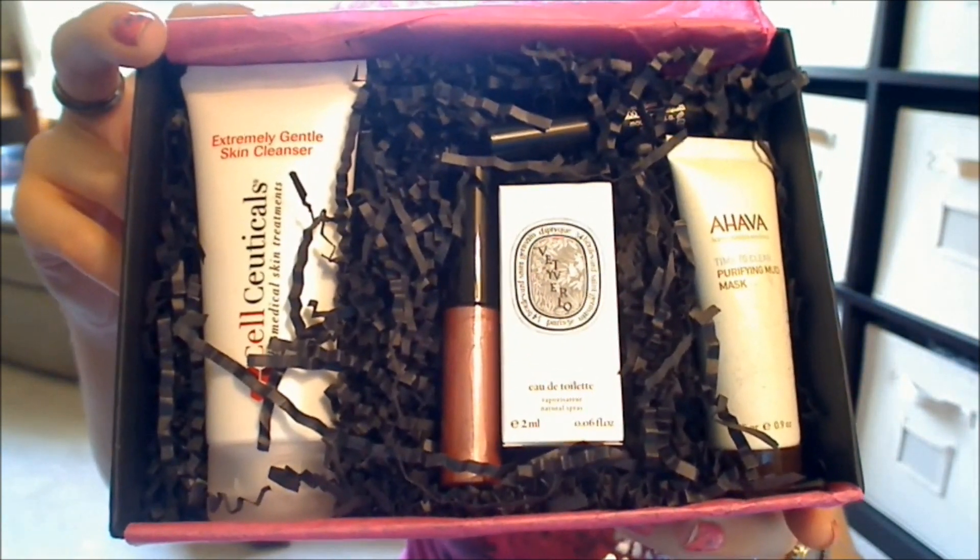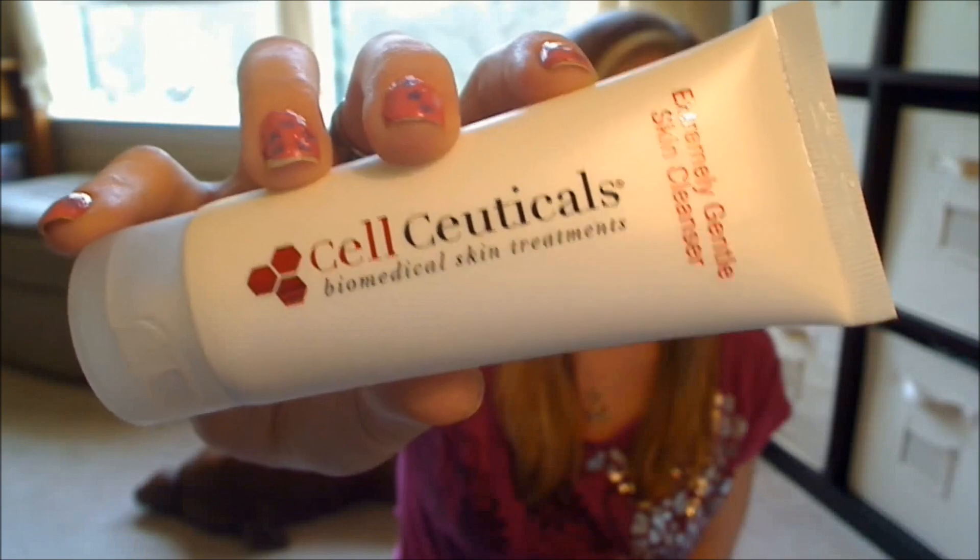So this month's box looks like that. The first product I see here is by Cellceuticals. This is their Extremely Gentle Skin Cleanser, and this is a pretty generous sample size — a two-ounce tube. The bottle looks like that. If you want to know more about this cleanser, I did a review on it, so go ahead and check my videos and you'll see my review for Cellceuticals.